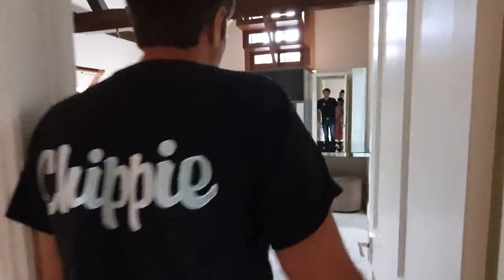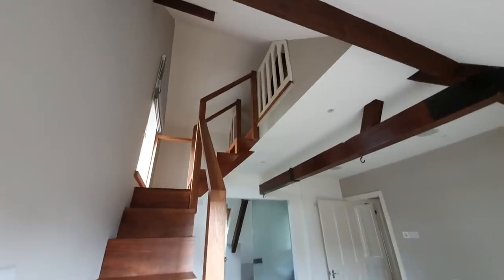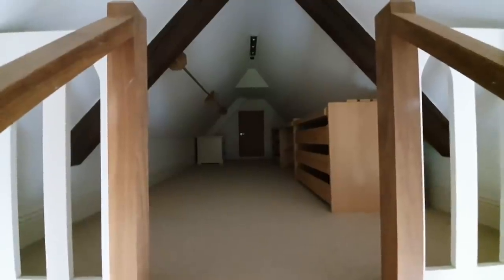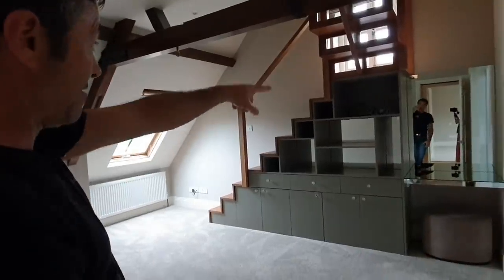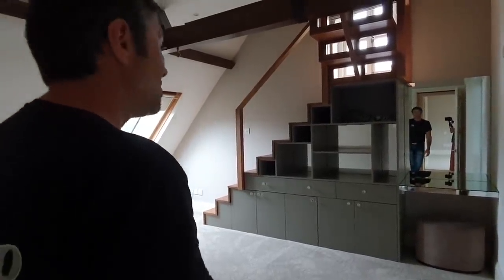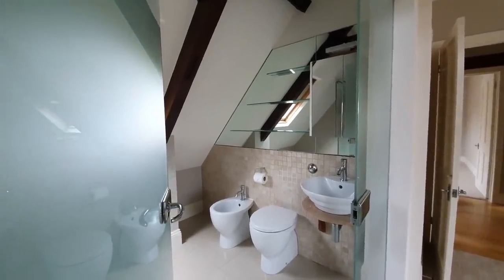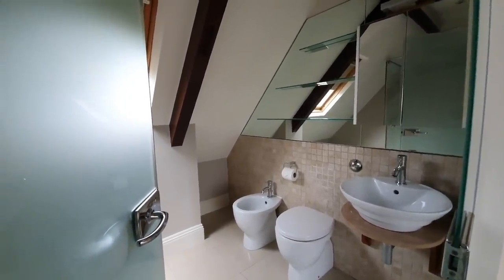We've got this staircase that rises up into a beautiful walk-in storage space — effectively a storage access staircase. I just thought I'd use the underside of it to create some storage, and there's an area for a TV in there. The other bathroom here is quite nice as well — it's got some really nice bits and pieces, something which is nearly 20 years old but it still looks quite current, I think, if you choose the right materials.